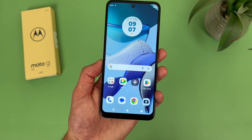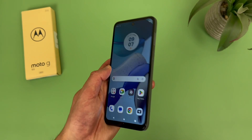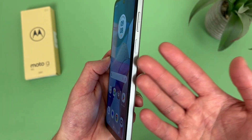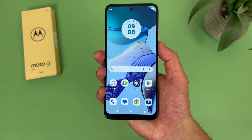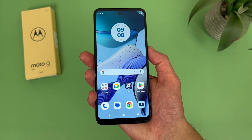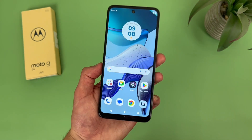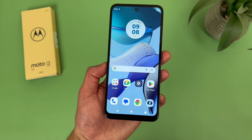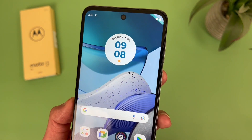For security features, the Moto G 5G 2023 has face unlock and a fingerprint scanner on the power key. Let's give the fingerprint scanner a try — and there we go. Real fast and responsive, no issues at all. And remember, this phone does have face unlock too, so if you want to use that instead, you always can.